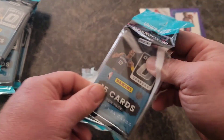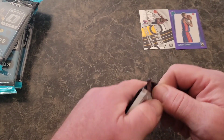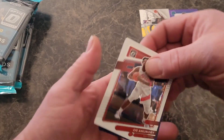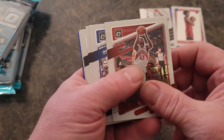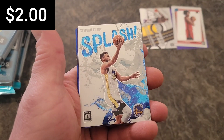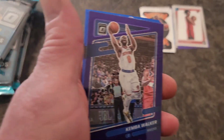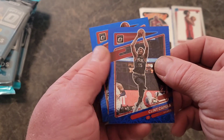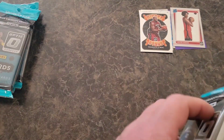Hopefully pack two treats us better. Alright, Jalen Green — we will take that base rookie. Steph Curry on the splash — we will take. Shaq on the winner stays. And Kemba on the purple. Bar blue velocity there. White Capella — not a rookie. Booker. As for kind of the baseline to go on that pack, not too bad.